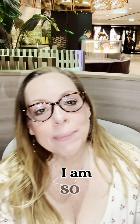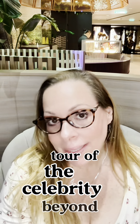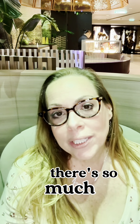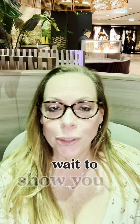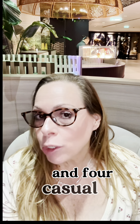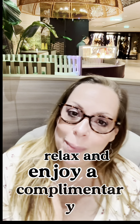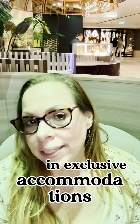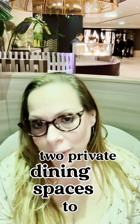Hey everyone, I am so excited to take you along on a little tour of the Celebrity Beyond, one of the most incredible ships at sea. There's so much to see and experience here. There are eight specialty restaurants each with its own unique twist, plus four main dining rooms and four casual dining venues where you can relax and enjoy a complimentary bite. And for those in exclusive accommodations, there are even two private dining spaces to enjoy.